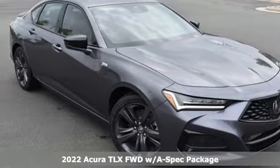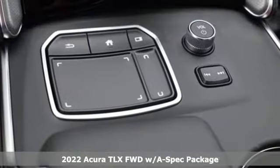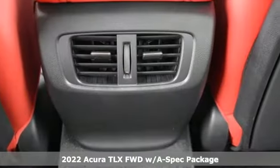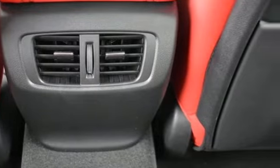Here's a new 2022 Acura TLX. Athletes have the best bodies, so it's no surprise this TLX looks as good as it does. Just wait until you experience its performance.